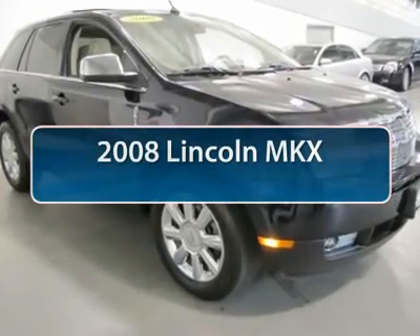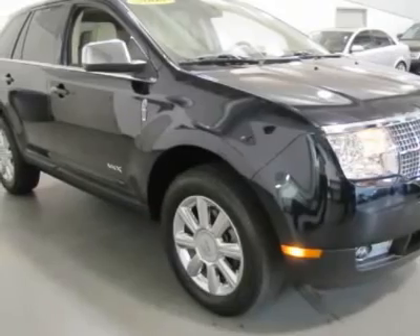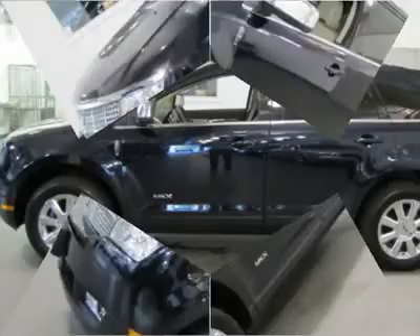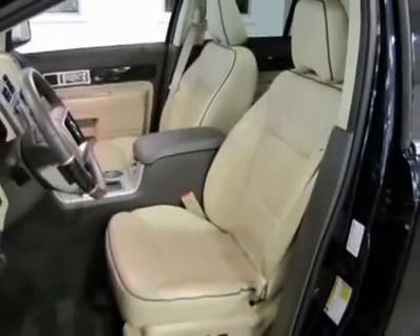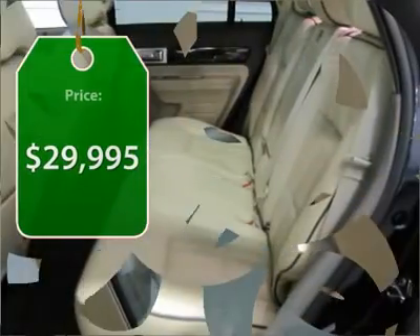The 2008 Lincoln MKX. The MKX offers performance that's ahead of the curve, boasting excellent launch and acceleration with a 3.5 liter Duratec V6 engine that delivers 265 horsepower. The MKX is truly empowered for action and it's priced below $30,000.